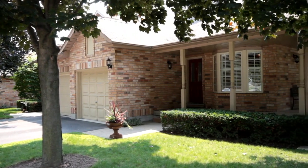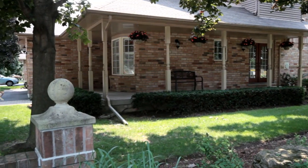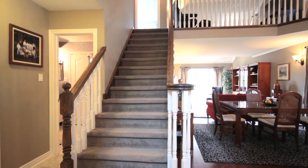As you approach this home, you'll immediately notice the cozy enclave that it resides in. A beautiful wraparound porch allows you to view the incredible gardens that are maintained on this property. Upon entry, you'll immediately notice the vaulted ceiling that carries you throughout the main living space.